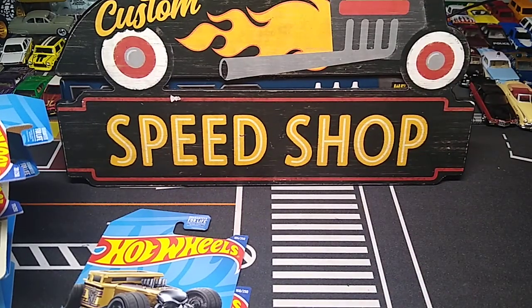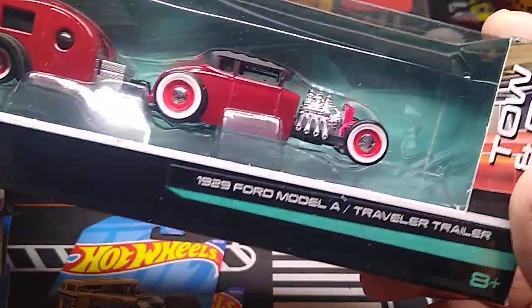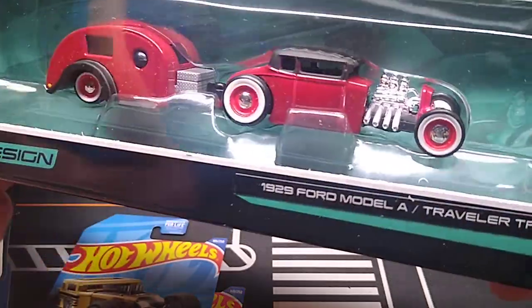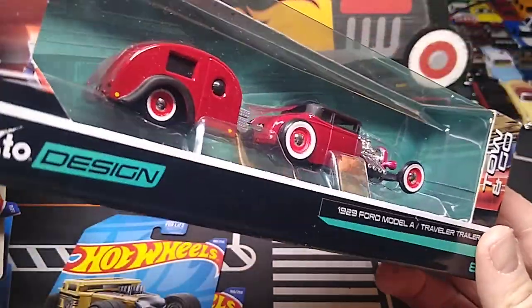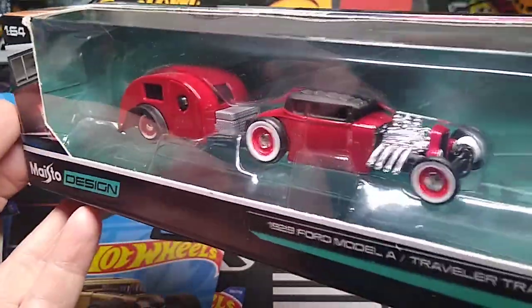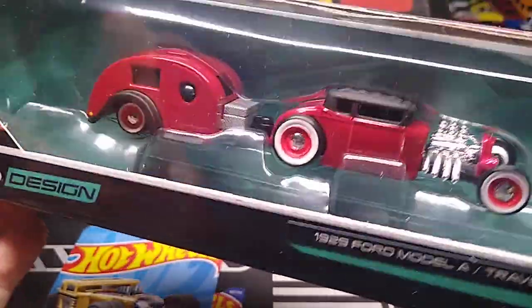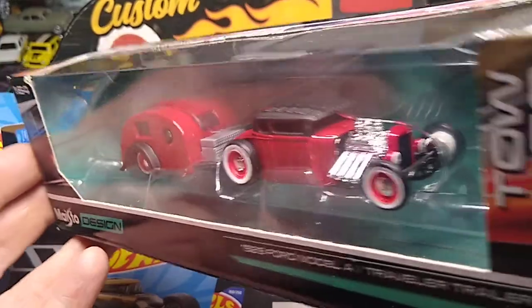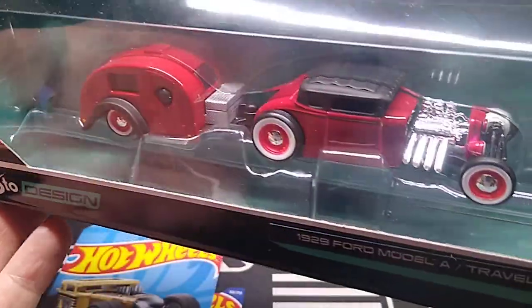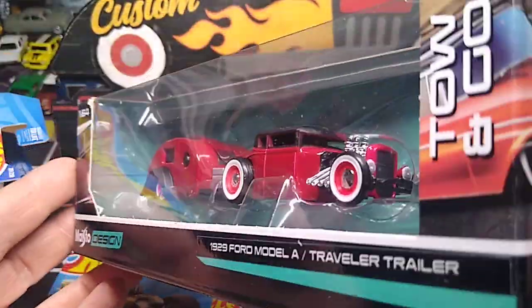And we got a Maisto — I never seen this one. That is awesome. I freaking love that. Look at that beauty — the 1929 Ford Model A with a teardrop trailer. I love that. I have one like that. Those wheels and everything are freaking amazing. I would have bought this — I've been passing up on a lot of these because I haven't been liking them, but this one I would have definitely grabbed if I'd seen it. I never saw this one.